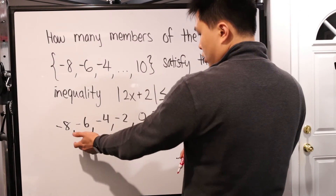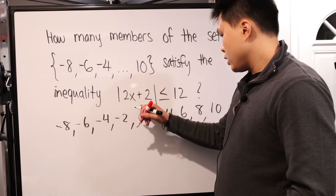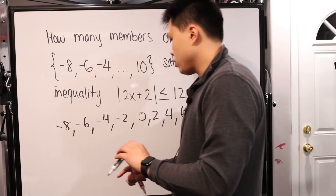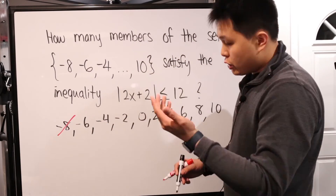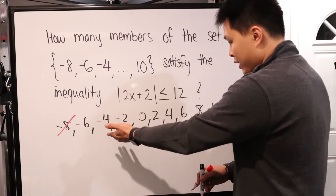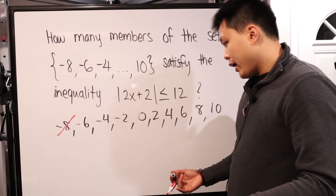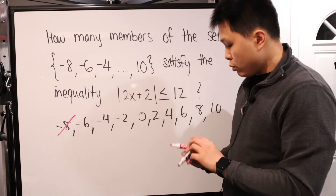I'll plug each value in and see what happens. Let's try negative eight: two times negative eight is negative sixteen, plus two is negative fourteen. The absolute value of negative fourteen is fourteen — is fourteen less than or equal to twelve? No, that doesn't work. Let's try negative four: two times negative four is negative eight, plus two is negative six. The absolute value of negative six is six — six is less than or equal to twelve. That works.